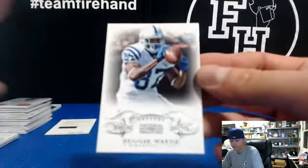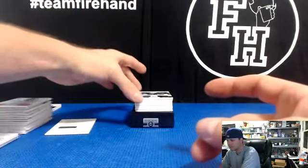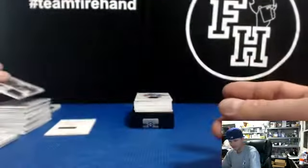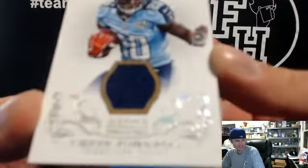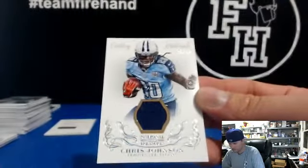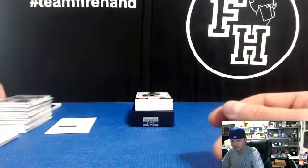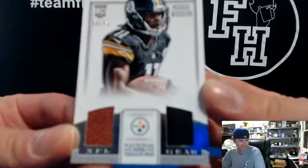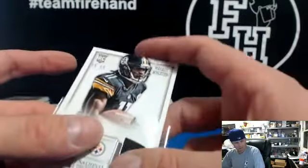Keenan Allen and Manti Te'o — two guys that both play for the Chargers, 75 of 99 for Nick Gillespie. Chris Johnson jersey, 30 of 49, Titans — what team is Chris Johnson on now, Jets or something? I don't know. Steelers, 55 out of 99 — it is Jets, huh. Marcus Wheaton, football and a jersey, KellyBW.